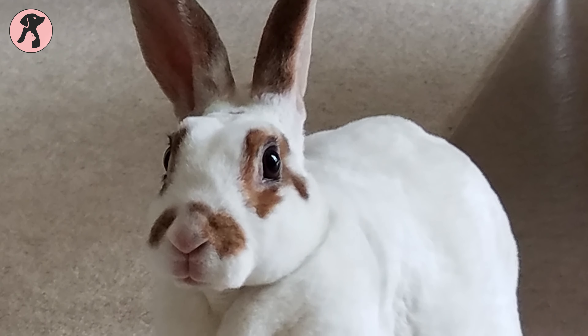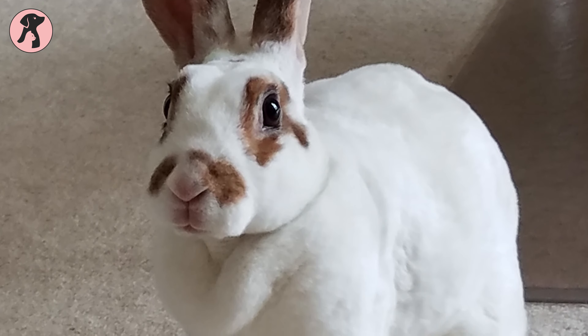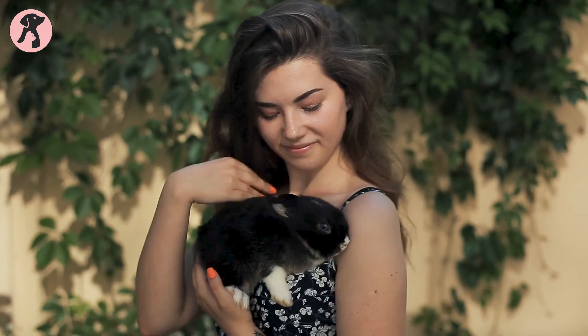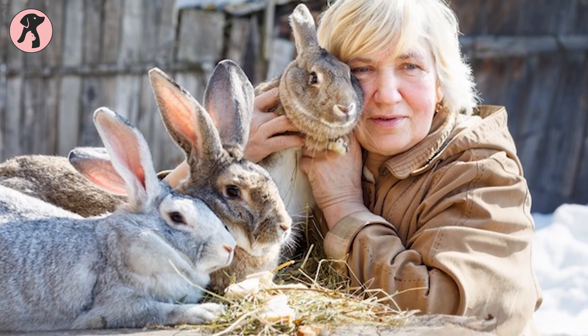This bunny's quiet, calm temperament not only makes them the best bunny breed for beginners, but also an excellent choice for couples, singles, or retirees looking for a bundle of joy.